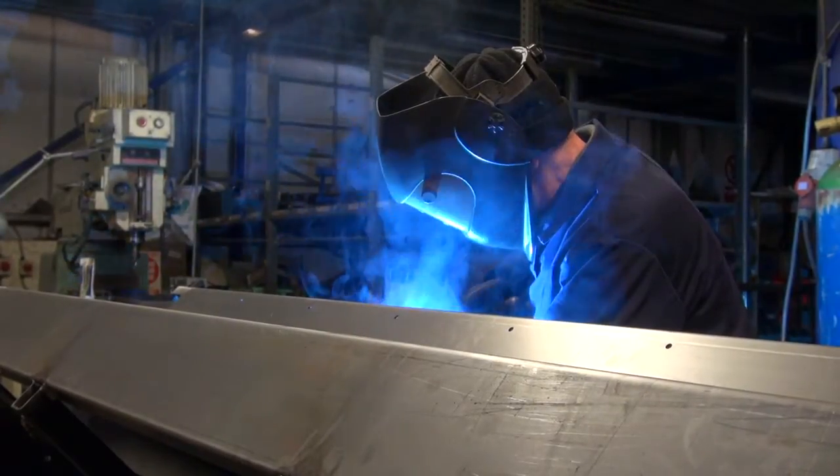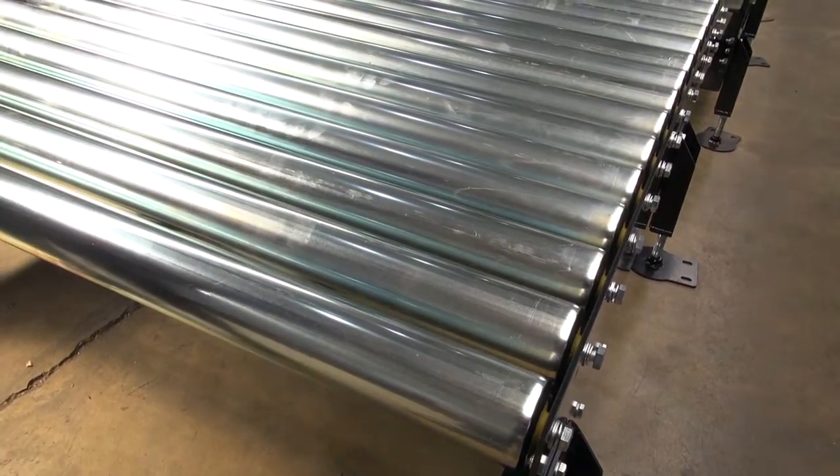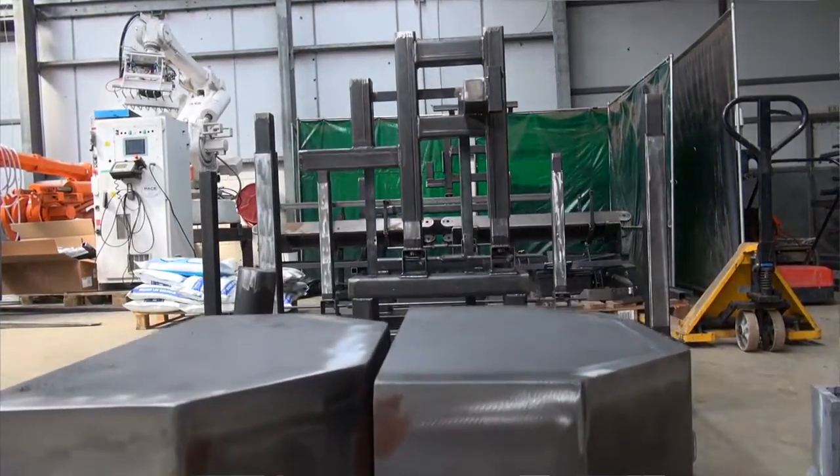Over the last 10 years, we've moved into this purpose-built building here where we can design, build and fabricate all the parts and components that we need to assemble a machine for our clients.